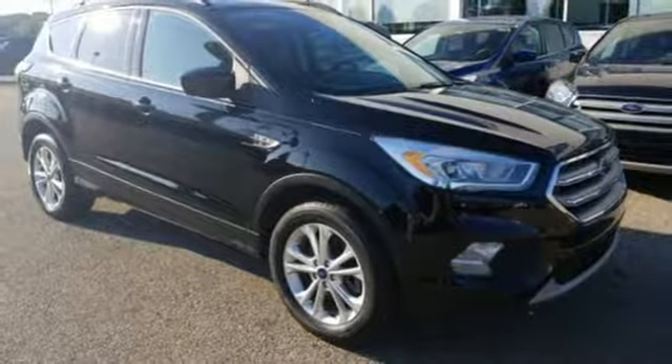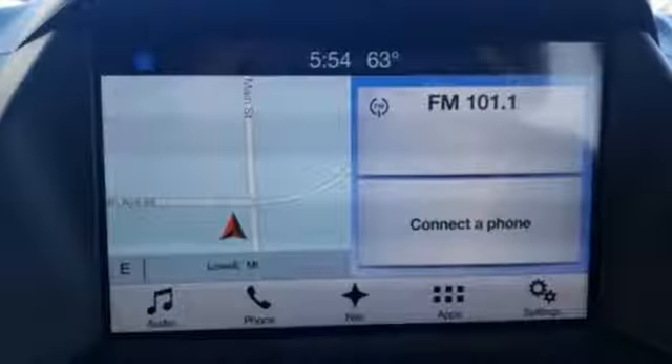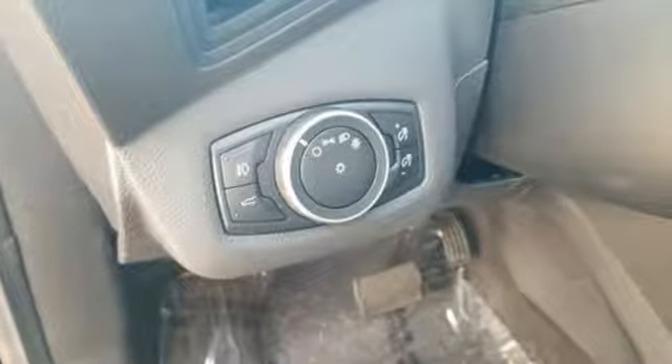Rear parking sensors, AC power outlet, front heated bucket seats, intercooled turbo in-line four-cylinder engine, active grille shutters, gas pressurized shocks, and automatic transmission.